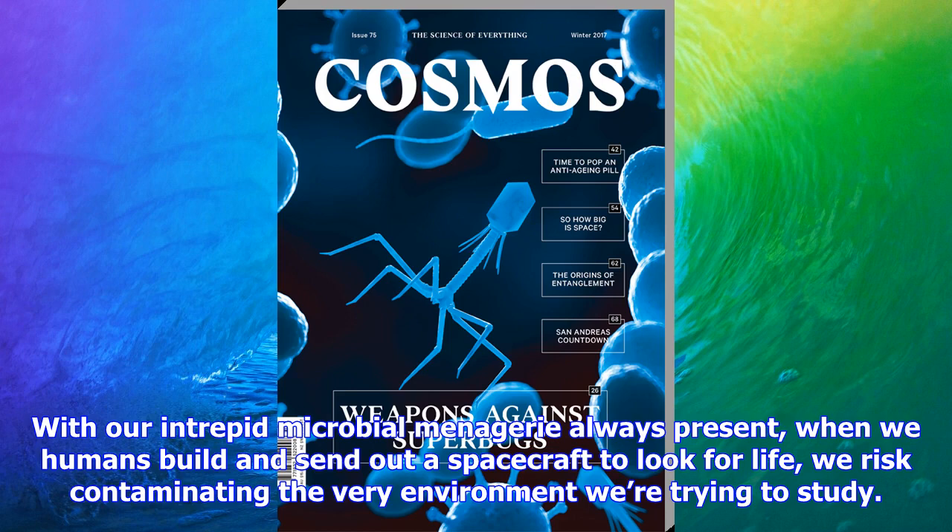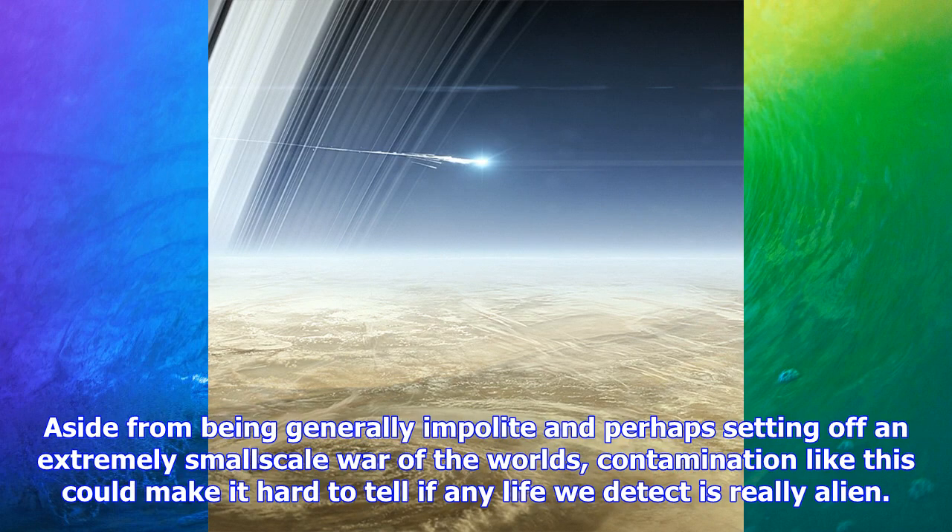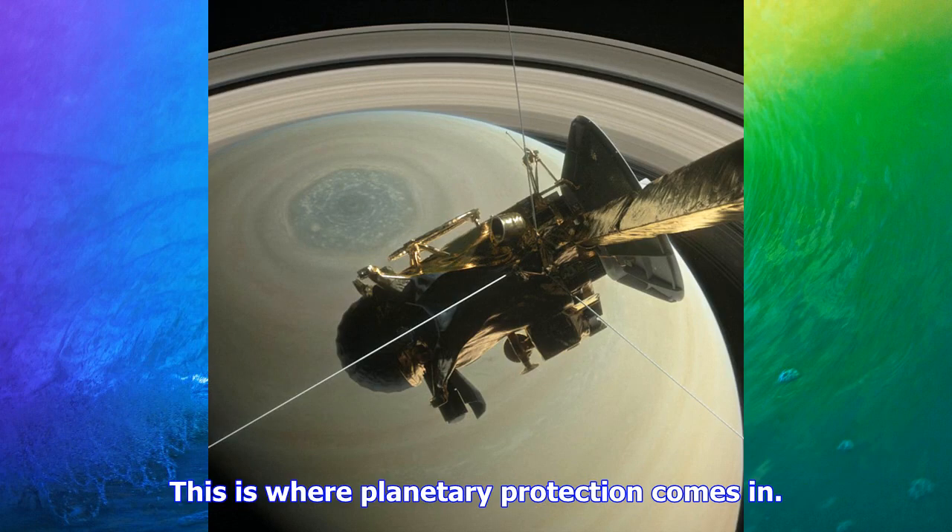Whenever an agency such as NASA sends a probe out into the universe, non-contamination guidelines require sterilization procedures appropriate to the probe's ultimate destination. The rules are significantly stricter for a lander than an orbiter, and even more rigorous if the landing site is thought to have a high chance of hosting life. The planetary protection officer oversees the process.